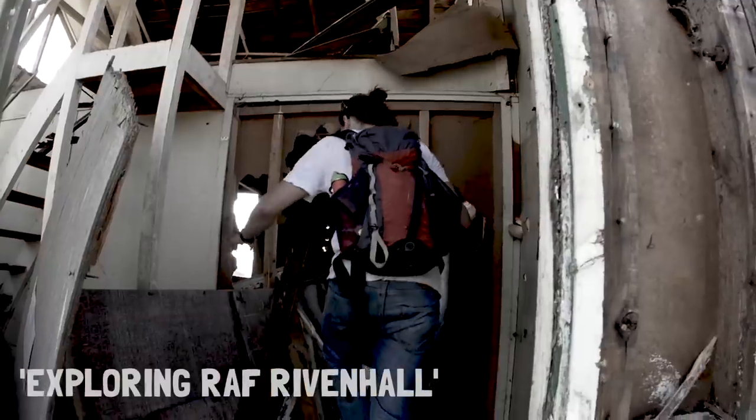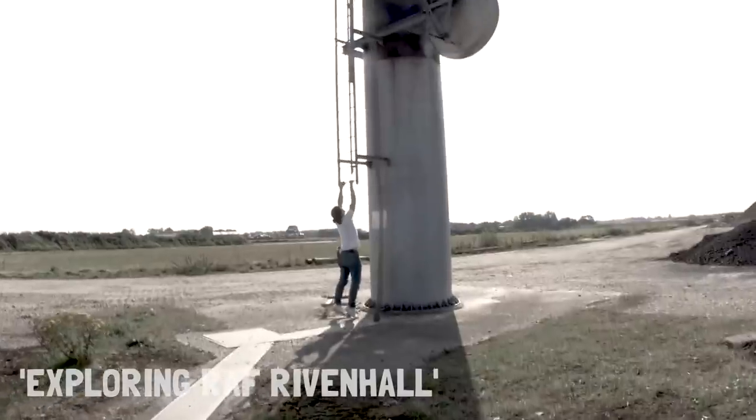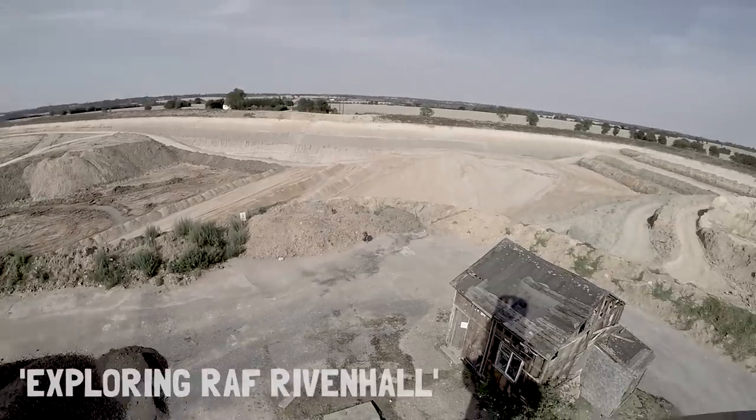Mistakenly, I thought that the tower and the hut that I found last time was something to do with the RAF base, but actually it was pretty much exclusively to do with the Marconi company that also is founded and operates in Essex. I've come back here today with Rob behind the camera to discover the last remaining remnants of RAF Rivenhall, which still exists. I'm not sure what kind of access we're going to get, but let's go and find them.